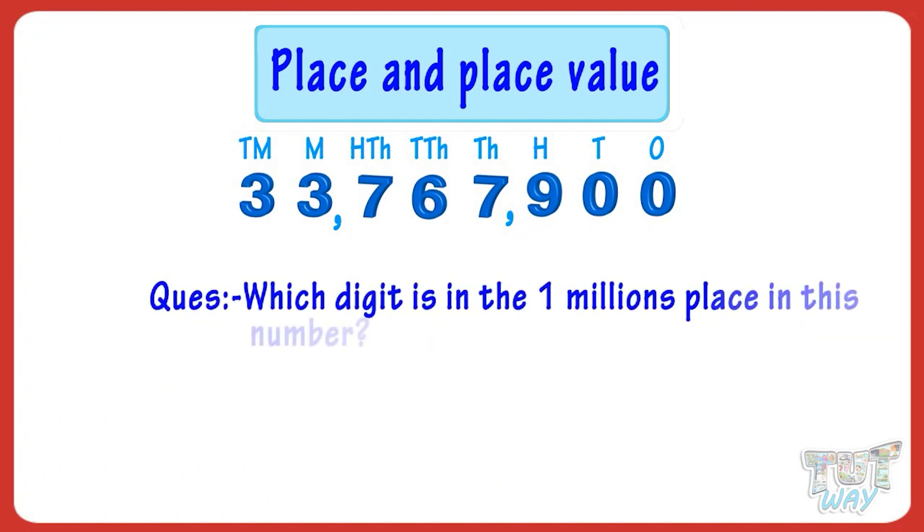Which digit is in the 1 millions place in this number? 3 is there in the 1 millions place in this number.